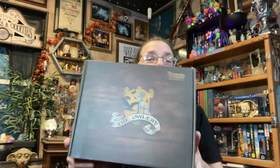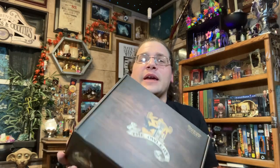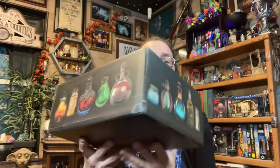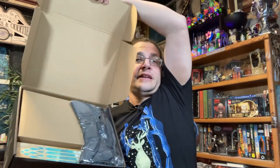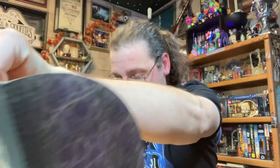It's that time once again that the owls from the Wizarding Trunk have brought me another box. I don't remember the theme but I think it might have something to do with potions, so let's see what we've got in here.